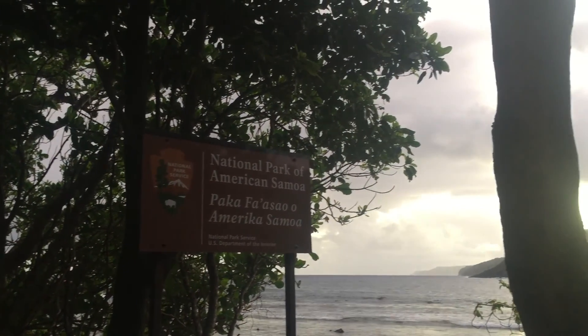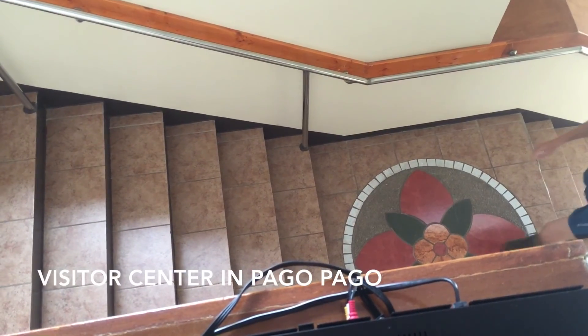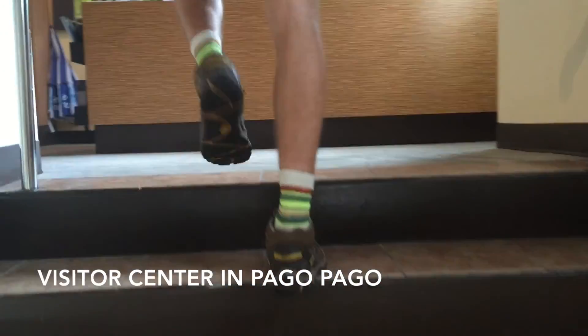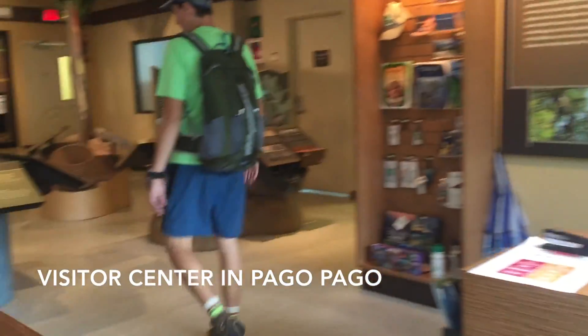My wife and I are actually visiting all 59 national parks this centennial year. We're making videos and posts on our blog for each one, but after our incredible experience at the National Park of American Samoa, we knew we had to submit this video to the contest.